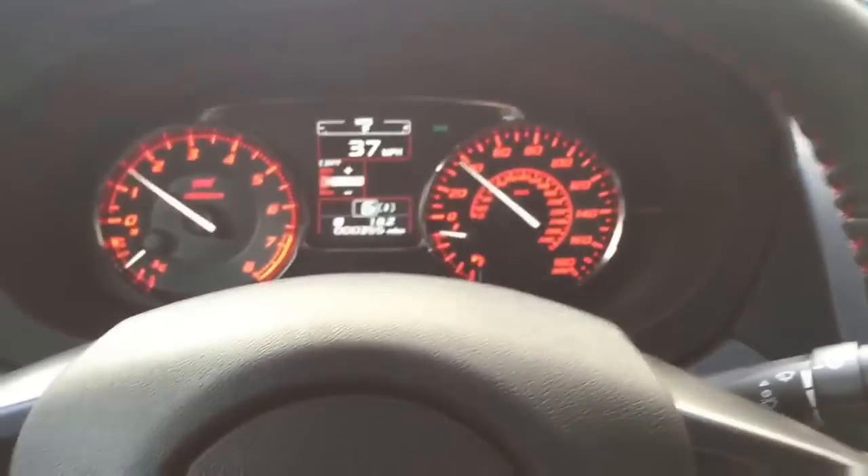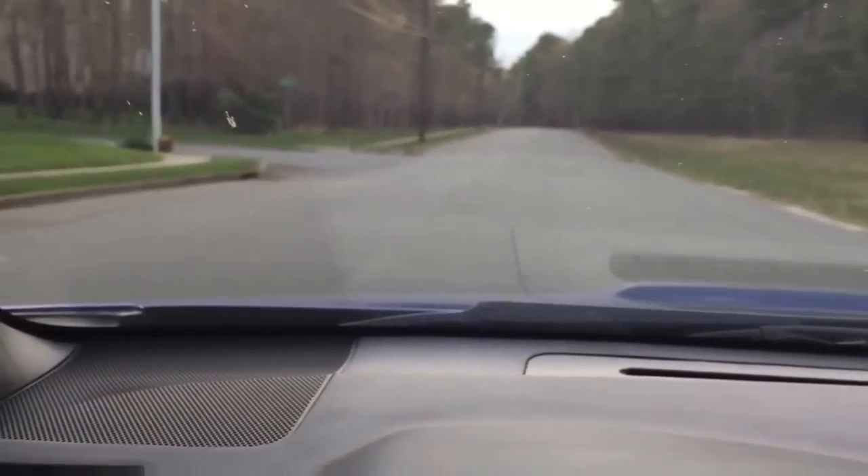This car is a freaking blast to drive. The intelligence of this car is pretty sweet too. I'm gonna make a turn here, try and do this at the same time.